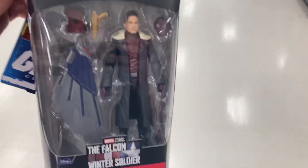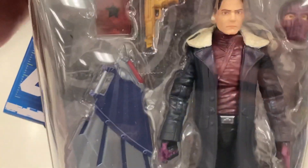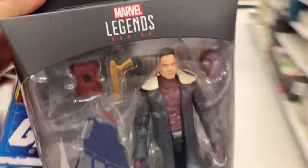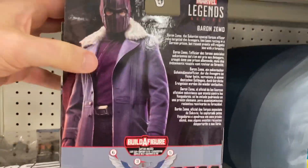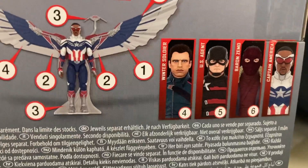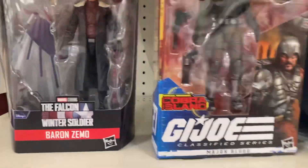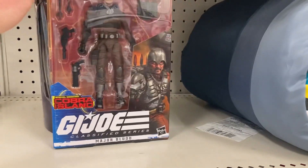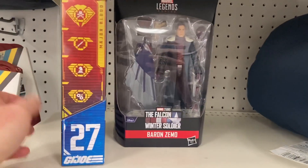I probably should have asked him to bring the entire case out but I didn't want to be tempted to buy more - I'm pretty much out on MCU figures but I needed Zemo because of Civil War. He said it was the only one in the case - look at the box, it's in great shape. Zemo looks freaking amazing. Both Major Blood and Baron Zemo today - I can't believe it. It's a 45-minute drive from my workplace but worth every minute.